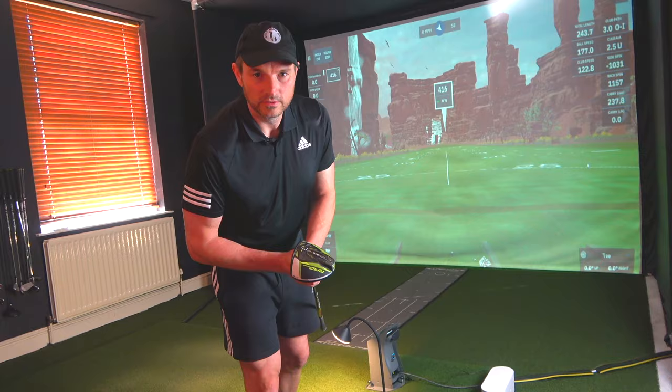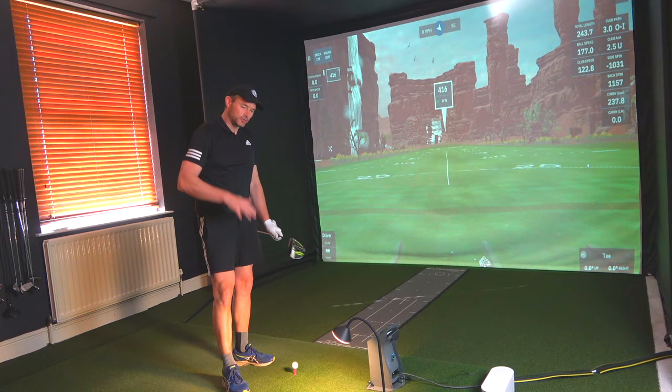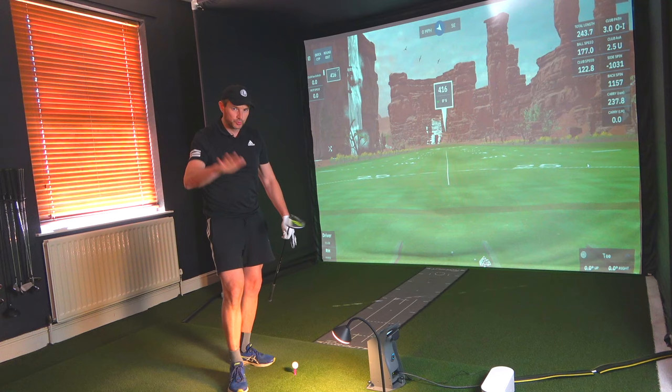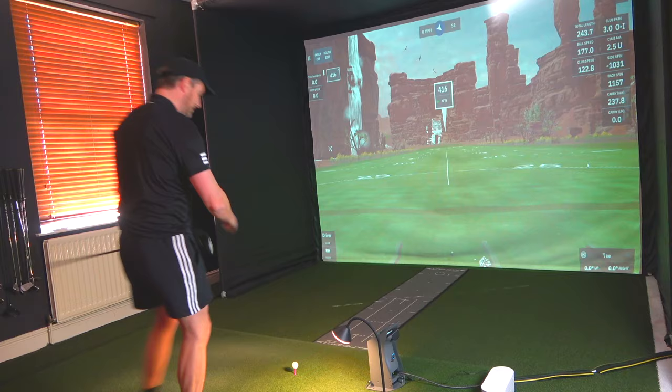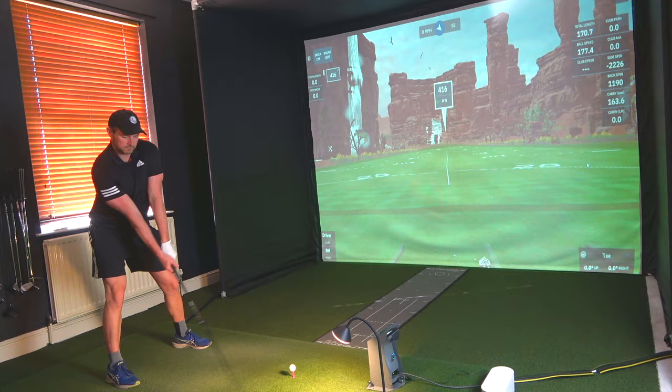Reason ten is for speed sessions. Through the week I do my gym work and speed sessions two to three times a week, and every now and then it's great to come to the GC3 — or whichever launch monitor is at the facility near you — and check data in terms of spin, launch angles, and paths, using a proper ball and giving it a crack.